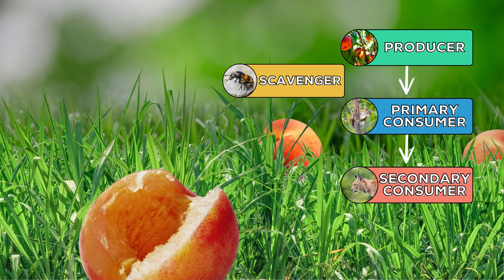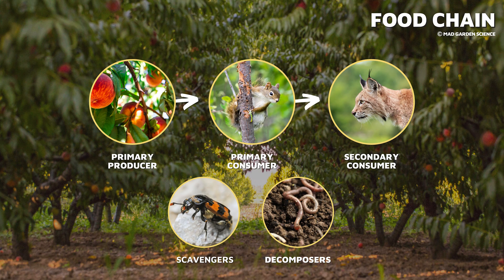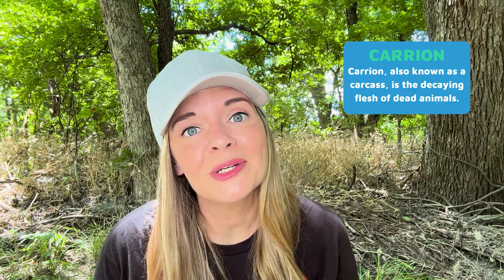So where do the scavengers fit? They can show up anywhere along the food chain where there are leftovers and waste to break down — like however much of the peach the squirrel didn't eat, or any part of the squirrel that wasn't consumed by the bobcat. Decomposers can break those things down into smaller parts, but the scavengers make sure biomass doesn't go to waste. They keep an ecosystem free of the remains of dead animals, or carrion.